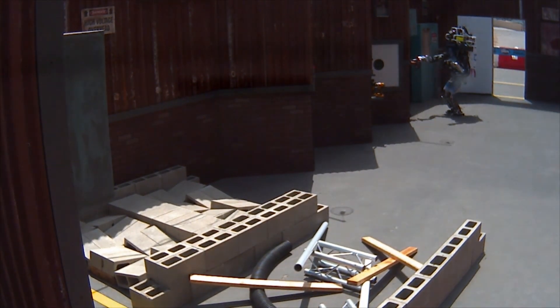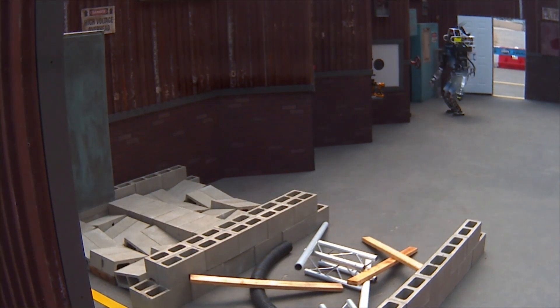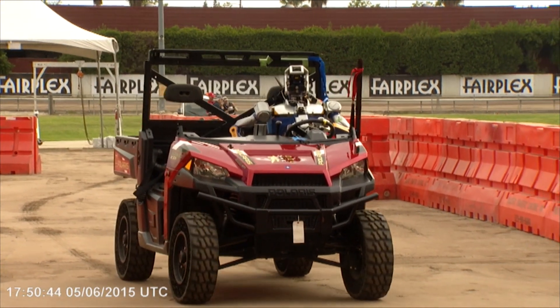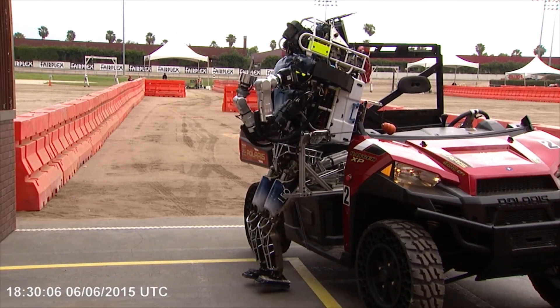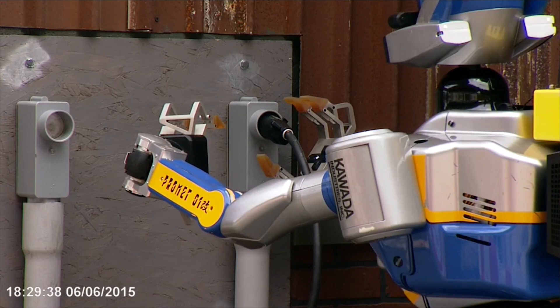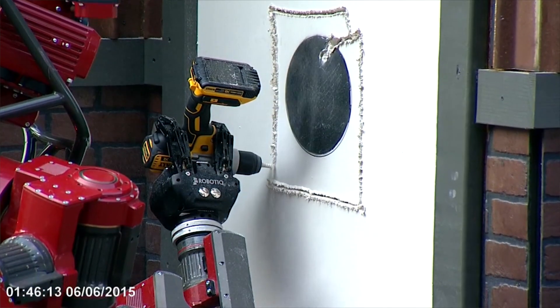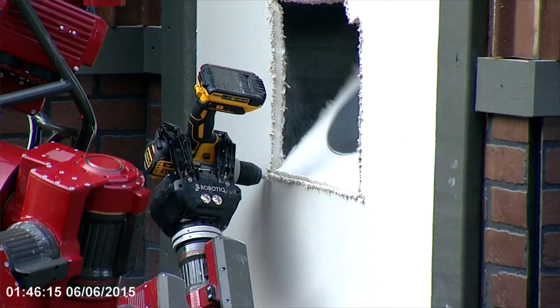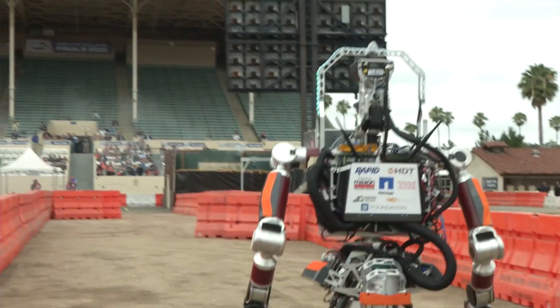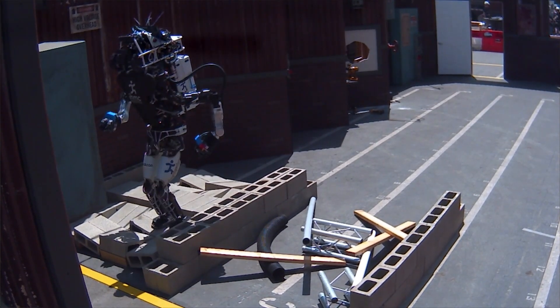If you can do that in this scenario, there's a chance you'd be able to do it in a real disaster. The obstacle course has about eight to ten parts, and you get one point for each. You start in a car — drive it through barriers and you get a point. Get out of the car, another point. Open a door, go through it, another point. Then close a valve, drill a hole in a wall. There's a surprise test you don't know about far in advance. Then you cross terrain with debris or uneven surfaces, and finally climb stairs. Each sub-task is worth one point.